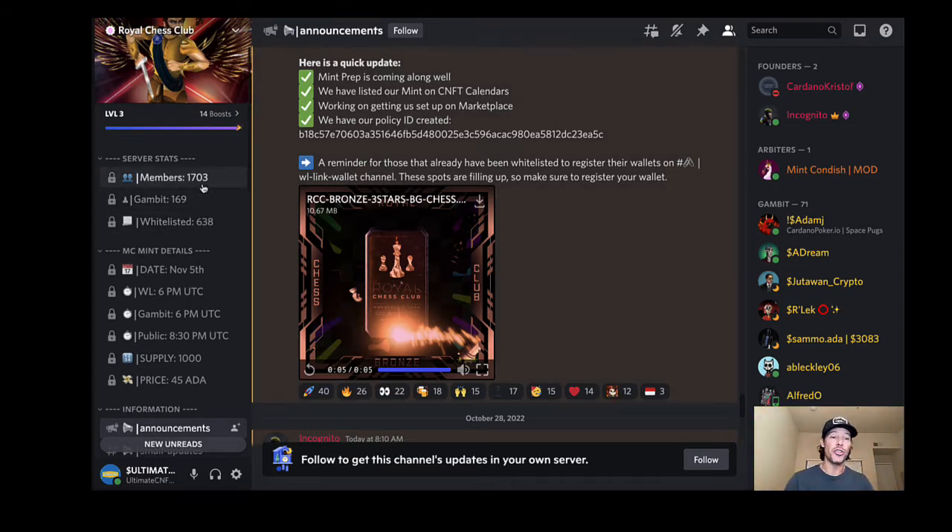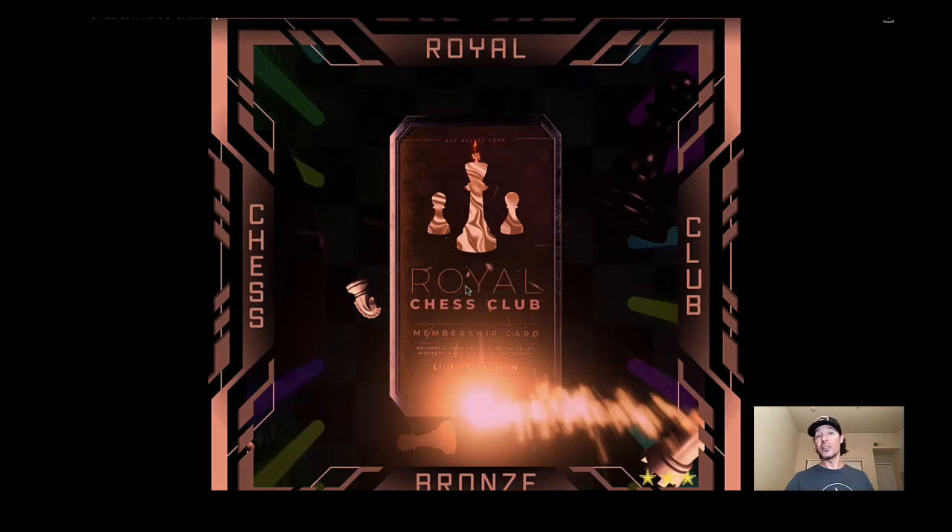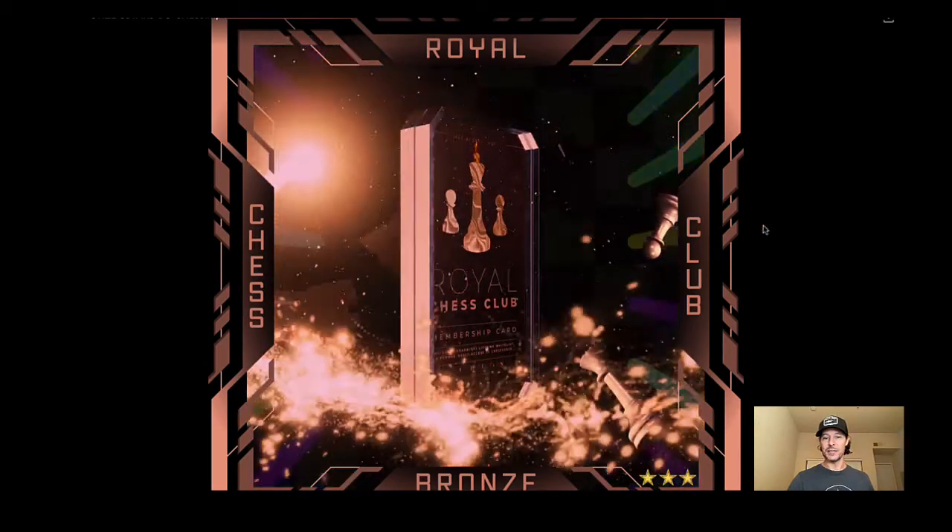So what is Royal Chess Club? We've got 1,703 members. The date for this mint — this is going to be the membership club mint — there are only 1,000 of these and the price is only 45 ADA. We're not going to spend too much time on the Discord; I've got other stuff to show you. What are you minting right now for 45 ADA? Let's take a look at it because this has been royally — I guess you could say — upgraded.